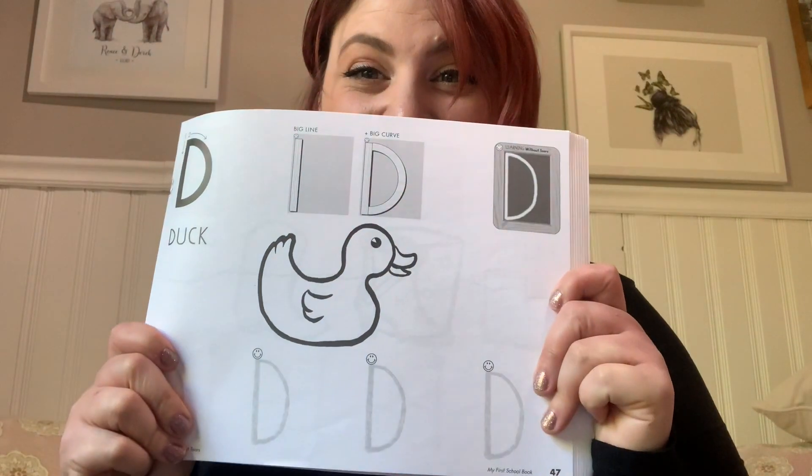Happy Wednesday, friends! It's time to learn a new letter. Today we are going to learn the letter that says the sound d. Who knows what letter says the sound d? That's right! It's the letter d, like duck or dog.